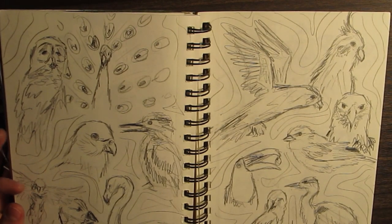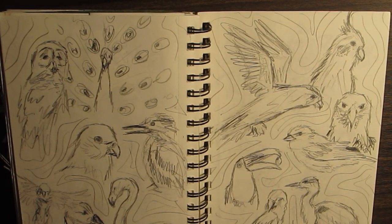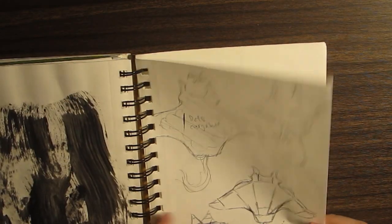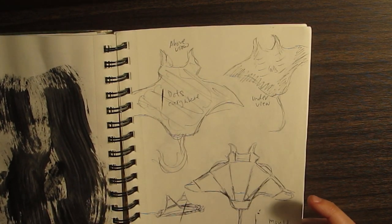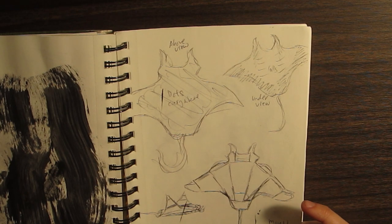Oh, I just drew a bunch of sketches of birds because I really love birds. I don't know a lot of facts about them, I just really love the way they look and the fact that they can fly — well, not some of them. This is my sketch for this manta ray that I did. I actually will be posting a tutorial on it eventually when I make it — a manta ray cardboard tutorial will come, painting and everything.